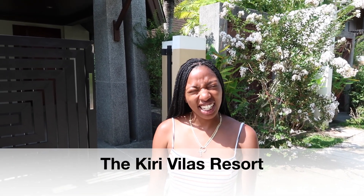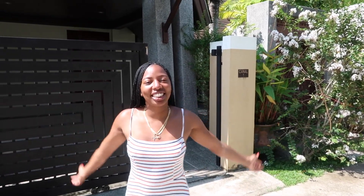And this is hotel number three. We are now at the Kyrie's Villas Resort — thank you babe, behind the camera — and this is what the outside looks like.